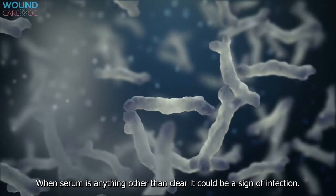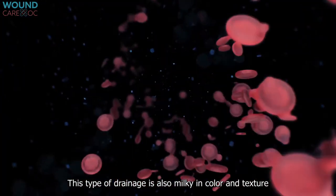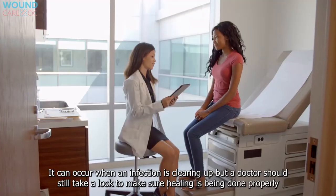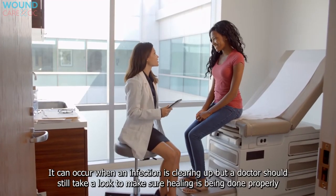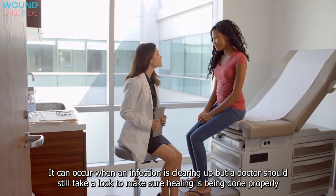Seropurulent drainage: when serum is anything other than clear, it could be a sign of infection. This type of drainage is also milky in color and texture. It can occur when an infection is clearing up, but a doctor should still take a look to make sure healing is progressing properly.